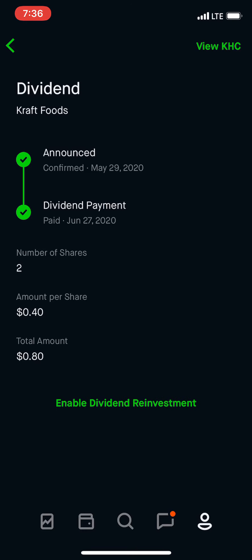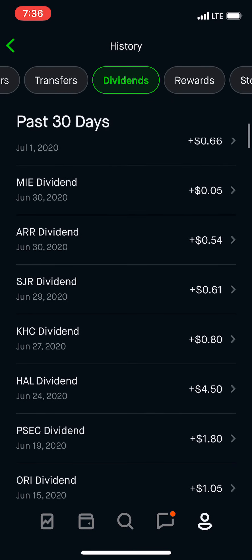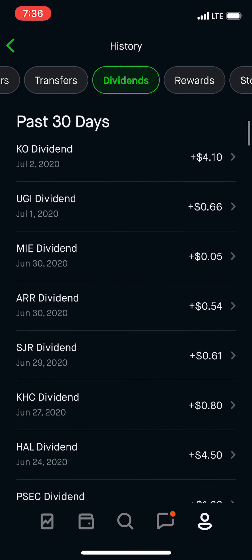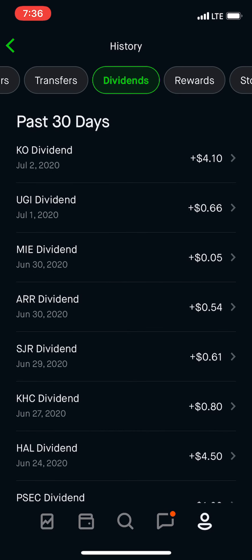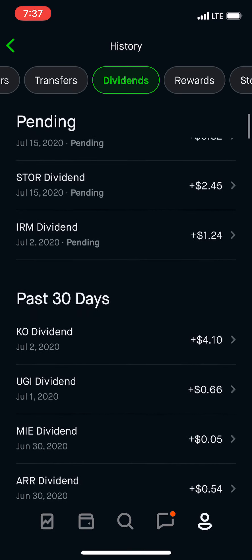Kraft picked up — I should pick up some more shares. $0.40 each, so $0.80. And that's it right there. So I had a total of $21.39 for the month of June.